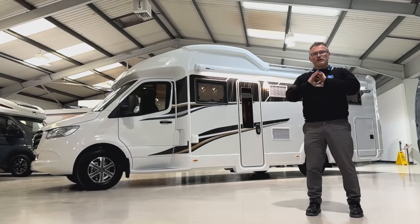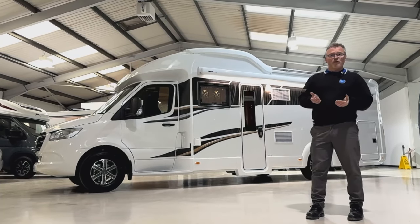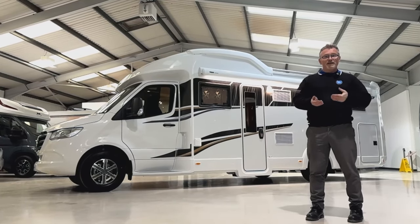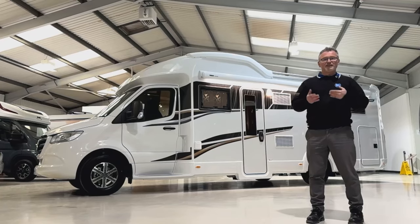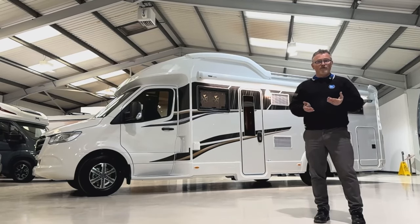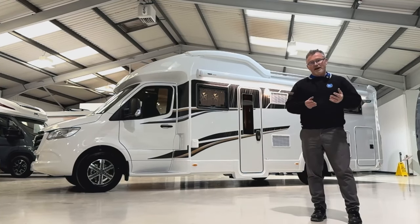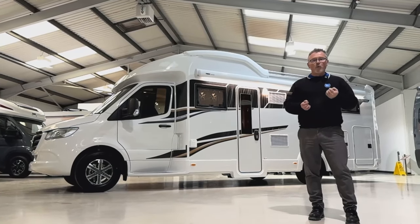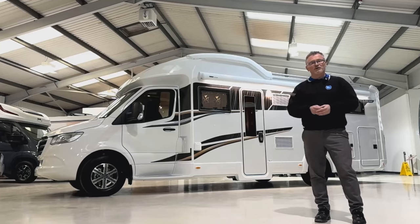This model comes incredibly well specced with features such as a 140 watt solar panel, external shower point, 170 horsepower nine speed automatic gearbox, touchscreen media and nav unit, an awning, alloy wheels, Aldi heating, the drop down electric bed and the lounge travel seat options, to name just a few. This is a great couple's van for touring or a family motorhome - you really could tour for months on end in this sort of quality. For a full list of features, please refer to the specification list on our website at nickwhale.com, or why not come and see it for yourselves. We really look forward to meeting you soon.